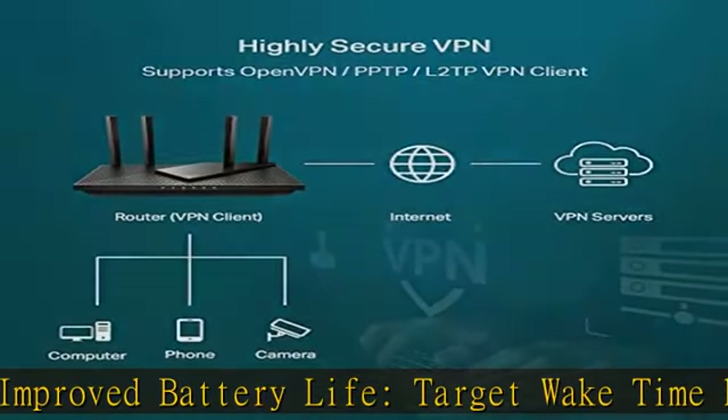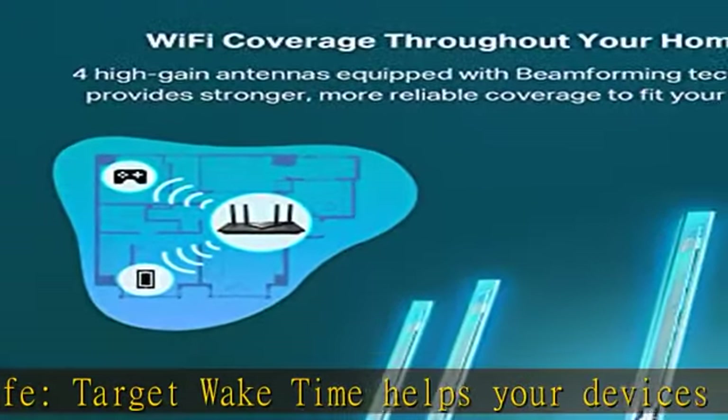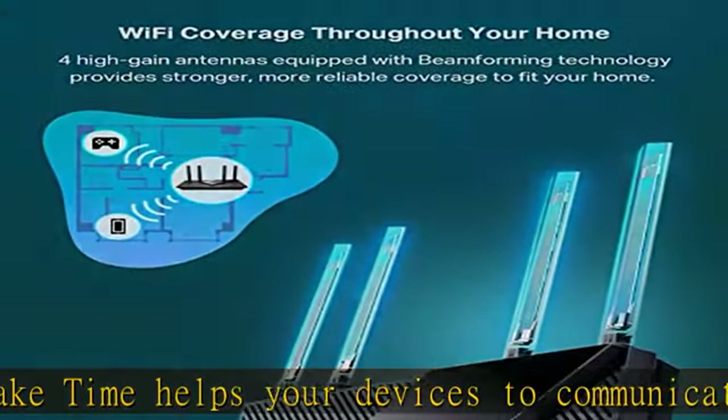Home Shield Pro paid service adds more robust protections and features for $5.99 per month, with one month free trial. Works with all internet service providers such as AT&T, Verizon, Xfinity, Spectrum, RCN, Cox, CenturyLink, Frontier, and more. A modem is required for most internet service providers.